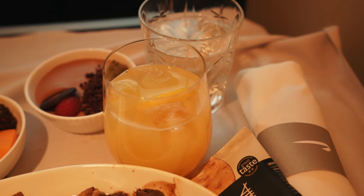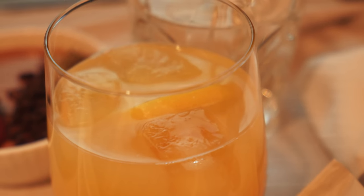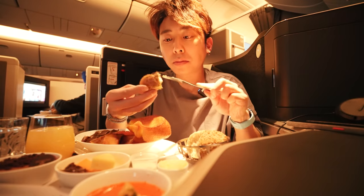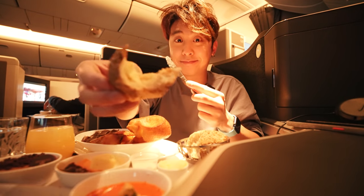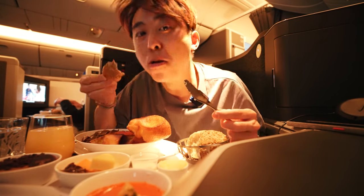For the drink, I sampled the other mocktail British Airways offers — the citrus burst — which was a mix of orange juice and tonic water. The quality of the food really impressed me, and I'm not exaggerating when I say I'm actually getting a bit hungry just editing this footage.